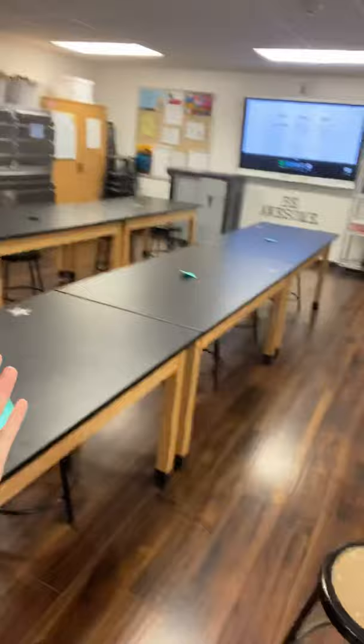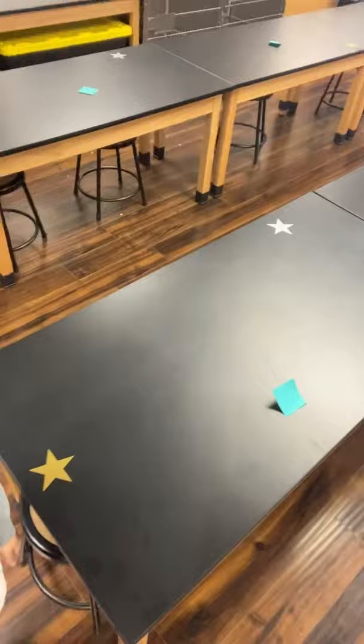My classroom is a bit of a mess — it will not look this way when you come on Monday — but you'll see there are stars and there will be group table numbers. You will sit at a star and that star that you sit at will be your spot for the rest of the six weeks.